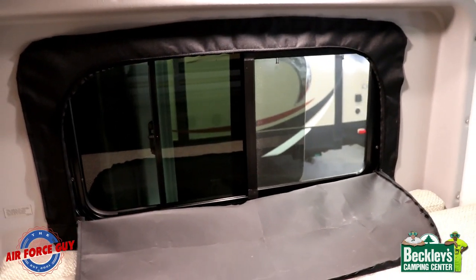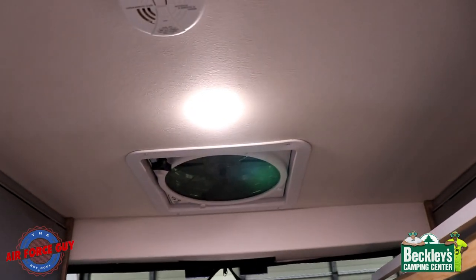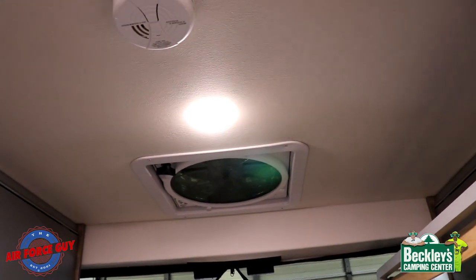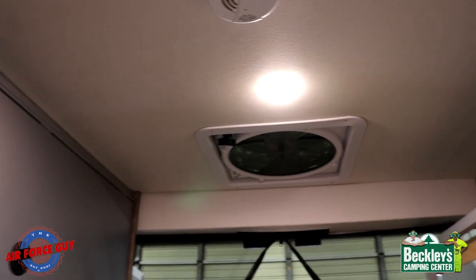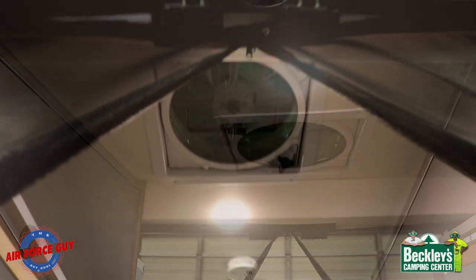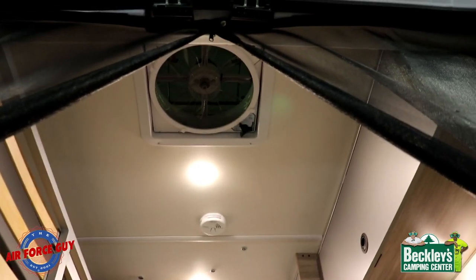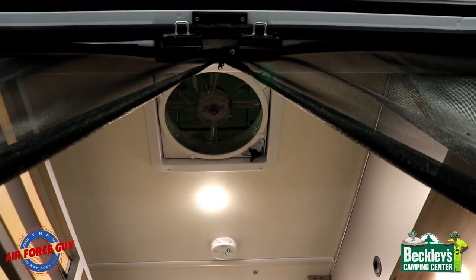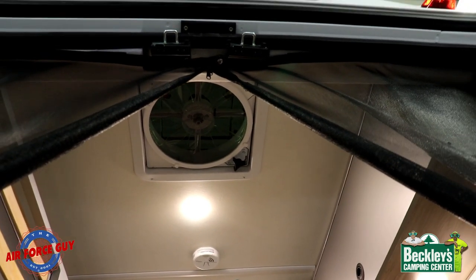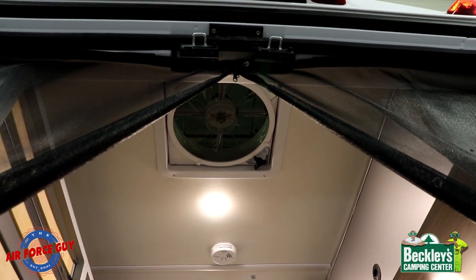If you want to increase ventilation you have the power vent fan in the roof. One important thing: if you're ever using that to pull air through your camper, make sure you have a window or door open. If you do not have something open, you're going to end up burning up the motor at some point. The nice thing about this particular one is it's the MaxAir fan — it already has a cover on it, so if it's raining you can still utilize it.